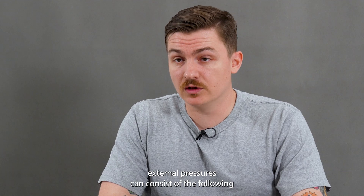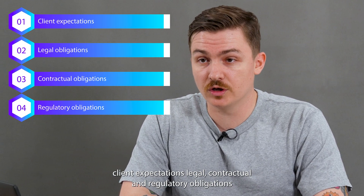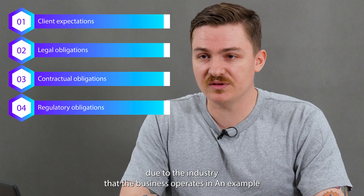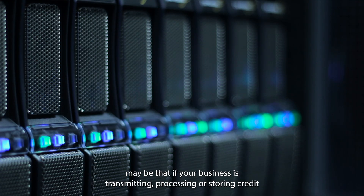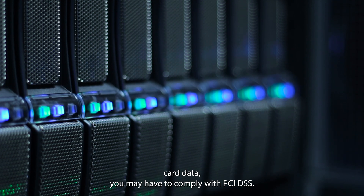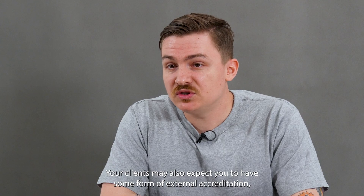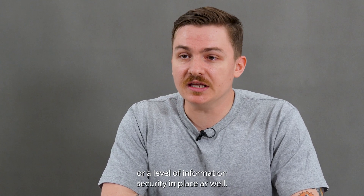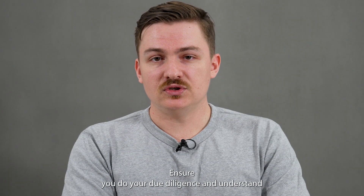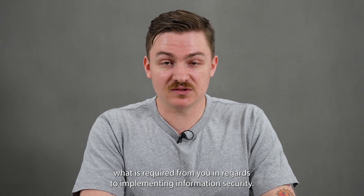External pressures can consist of the following: client expectations, legal, contractual, and regulatory obligations due to the industry that the business operates in. For example, if your business is transmitting, processing, or storing credit card data, you may have to comply with PCI DSS. Your clients may also expect you to have some form of external accreditation or a level of information security in place. Ensure you do your due diligence and understand what is required from you.